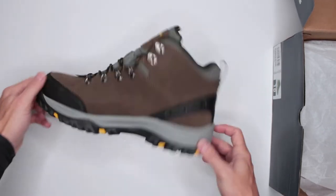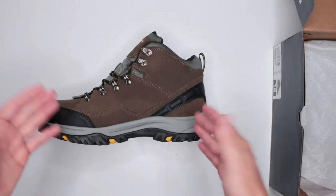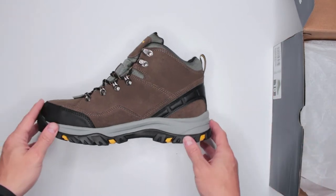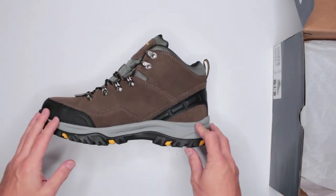All the links are in the description below. These are the Skechers Realment Palmo — Chuka boots. Yes, weird name, don't ask me.